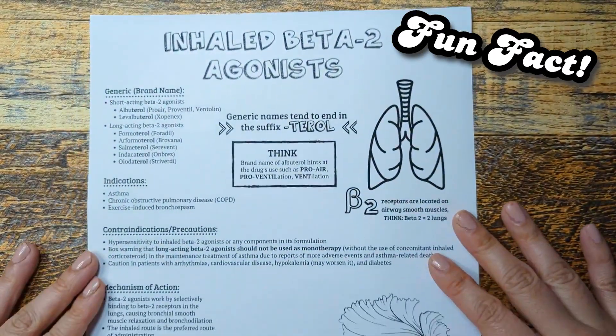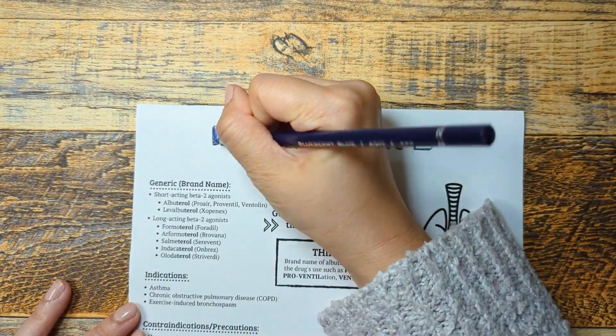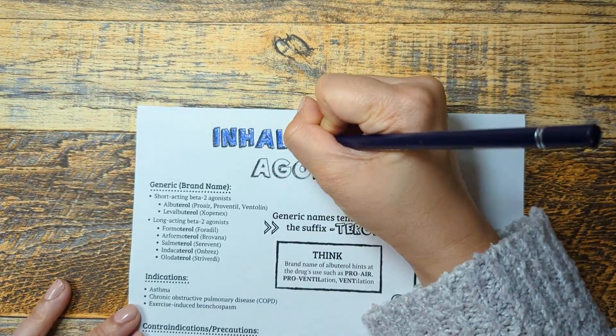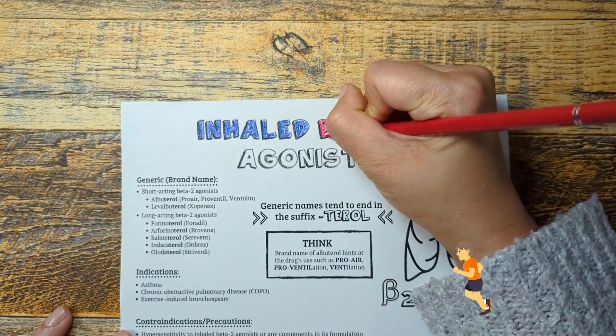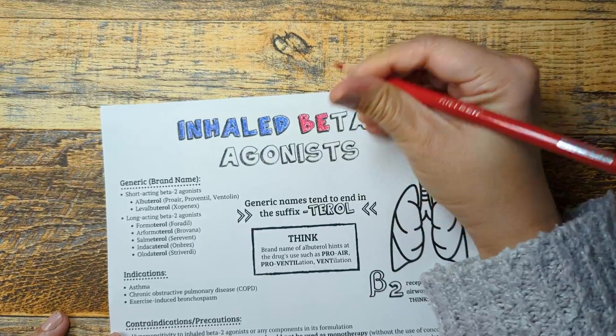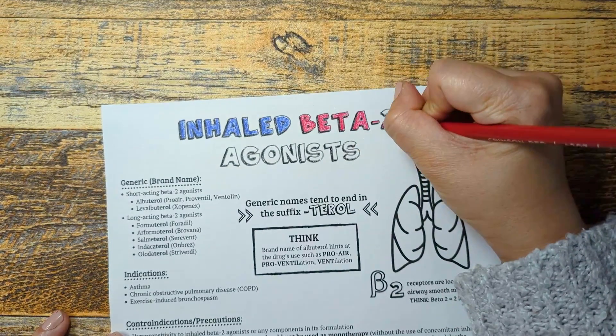A fun fact: did you know that inhaled beta-2 agonists are pretty controversial in the world of sports? Though this medication is effective in asthmatic patients, a pooled data analysis in the British Journal of Sports Medicine found that these medications can boost sprint performance in athletes without asthma. Because of this, beta-2 agonists are added to the list of banned drugs for use in athletes without documented asthma.